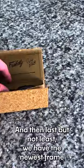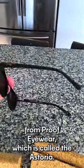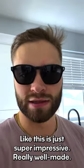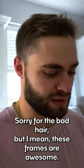Last but not least, we have the newest frame from Proof Eyewear, which is called the Astoria. Barely even feel it. Lenses are awesome — nice acetate frame with an awesome polarized lens. This is just super impressive, really well made. Sorry for the bad hair, but these frames are awesome.